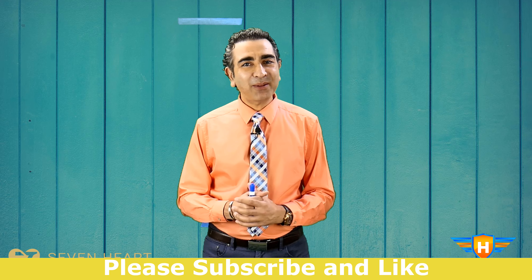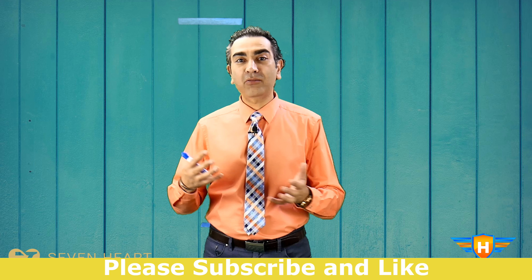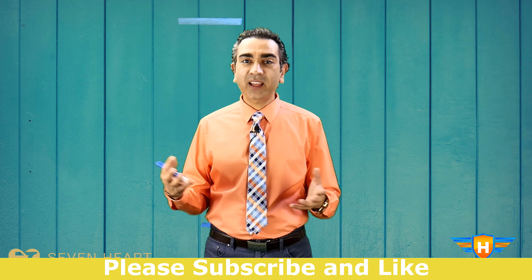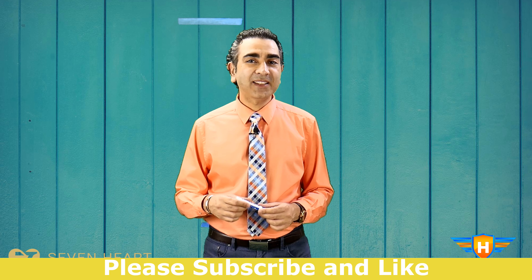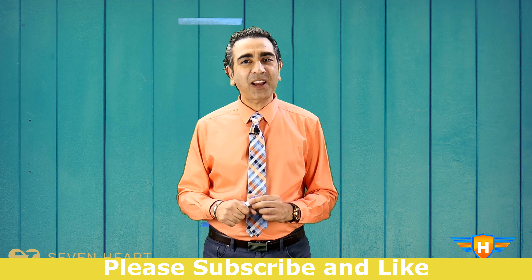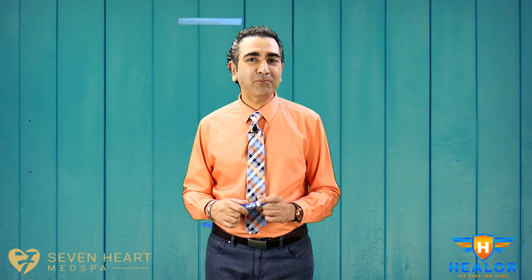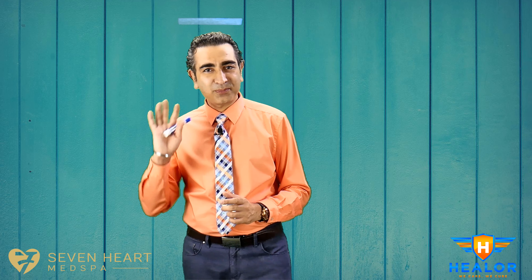I hope this was helpful and will help you decide whether alkaline water is right for you. If you liked the content of this video, please don't forget to like and subscribe. This is Dr. Raj Singh from Las Vegas — I'll see you back in a few weeks with another interesting topic. Thank you, bye-bye.